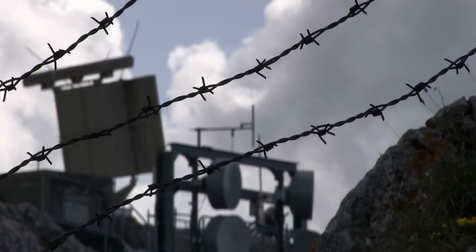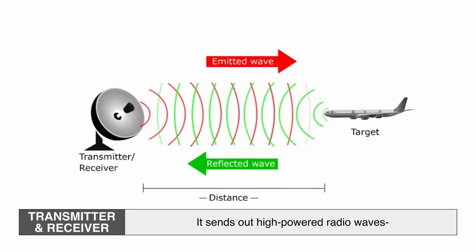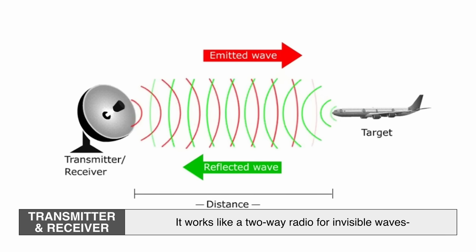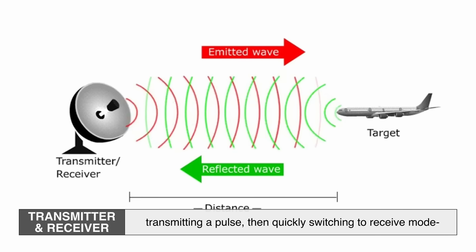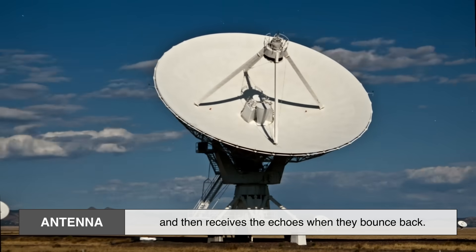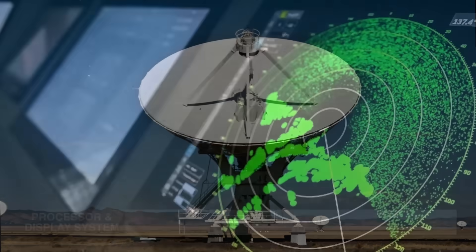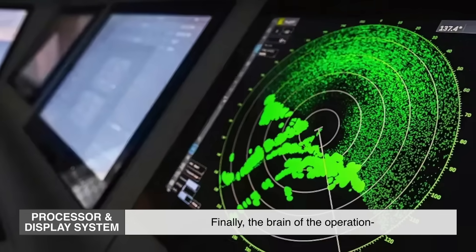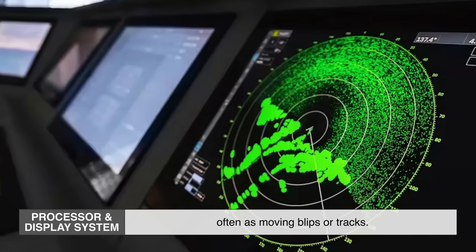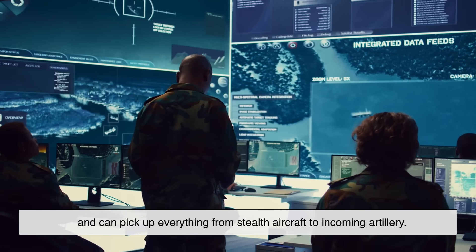Now let's break down the hardware. A military radar system usually has three major parts. First, the transmitter and receiver — it sends out high-powered radio waves and then listens for their echoes, transmitting a pulse then quickly switching to receive mode to catch reflections. Second, the antenna — it sends radio waves out and receives the echoes when they bounce back; some systems use the same antenna for both. Third, the processor and display system — the brain of the operation — which visualizes data on a screen, often as moving blips or tracks. Simple in principle, but military radars are highly complex and can pick up everything from stealth aircraft to incoming artillery.